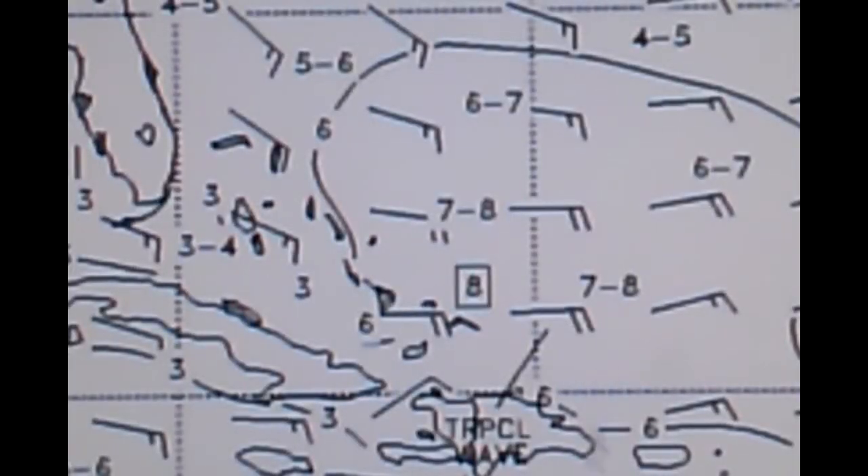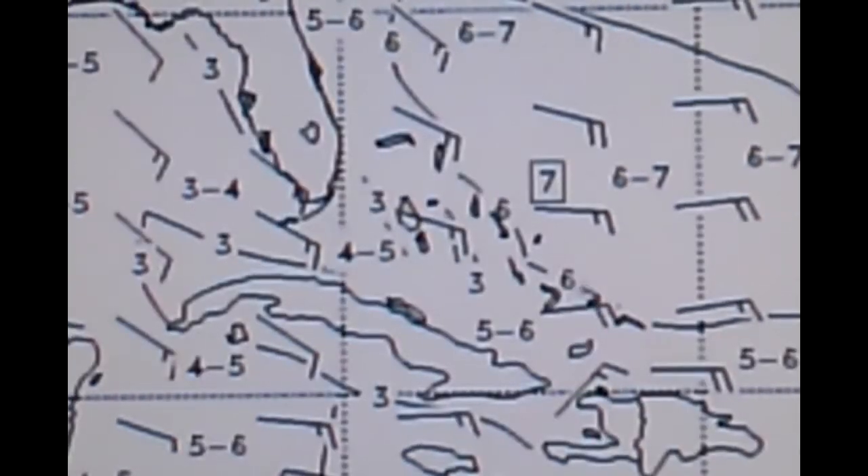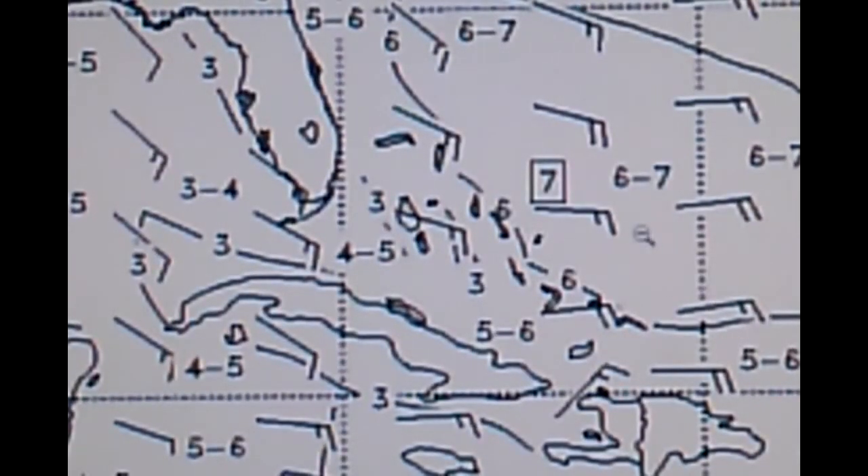Here's the latest look at the wind wave forecast. The northern extension of the tropical wave currently moving south of Puerto Rico is going to help enhance an east-southeast fetch towards the central Bahamas, with seas increasing to seven to eight feet in the next 24 hours and four to five feet off northeast Florida. Moving into the 48-hour period, seas are maintaining in the seven-foot range east of the central Bahamas and bumping up to five to six feet just off the northeast Florida coast.